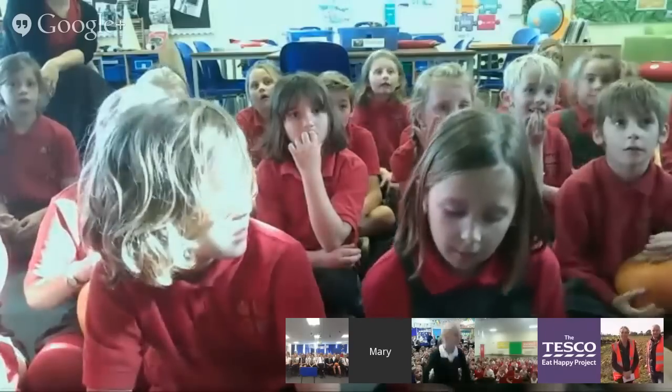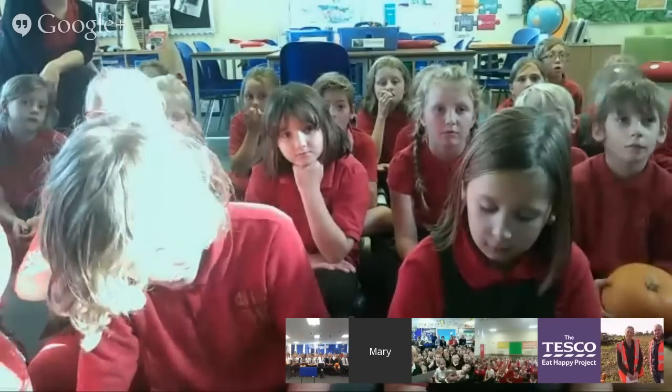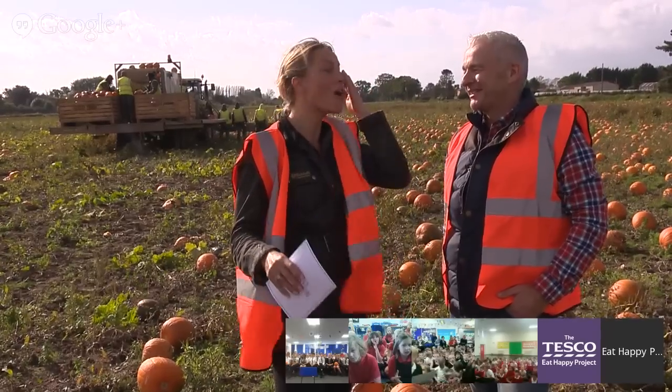We have some questions from our schools. From St Thomas' School: how many different types of pumpkins are there? There are well over 100 different varieties of pumpkins, ranging from very tiny pumpkins to massive ones which can weigh anything up to half a tonne. Another question from Bluey: how big is the biggest pumpkin you have ever grown? The biggest is over half a tonne — over 500 kilos — and can be nearly two metres across. That would take you quite a long time to either carve or eat!